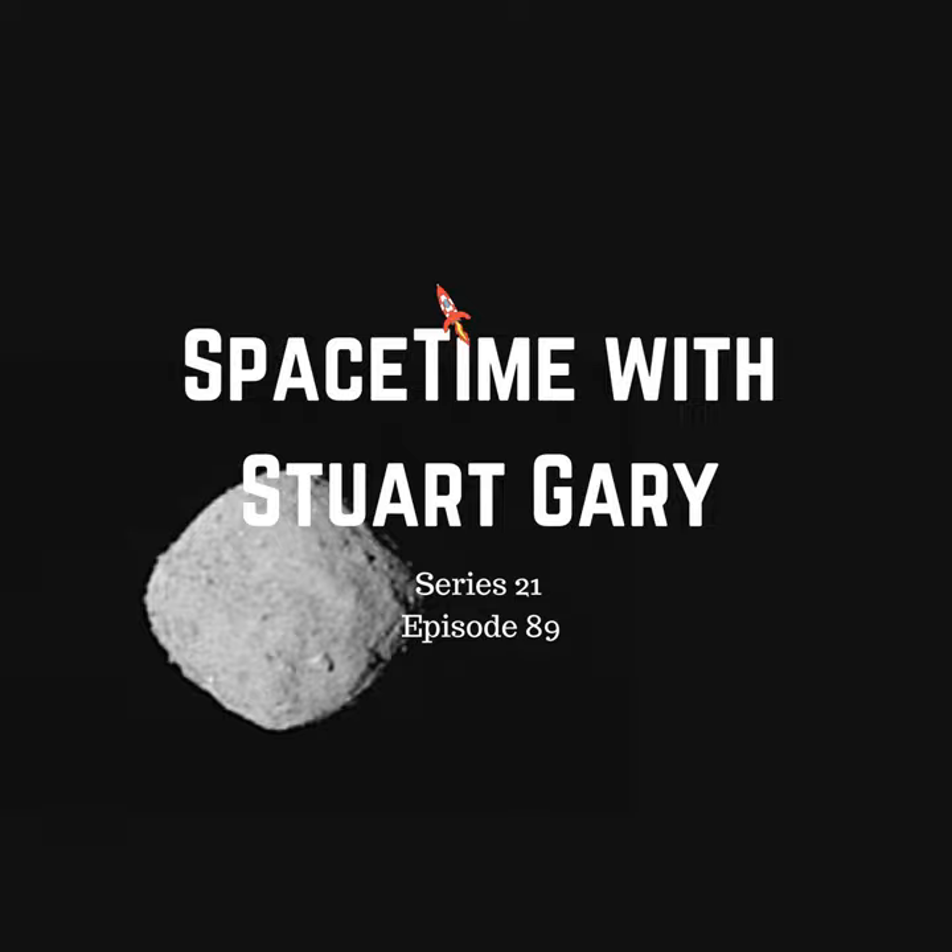Bennu is classified as a B-type carbonaceous asteroid, generally similar to C-type carbon asteroids, but with surface spectra suggesting anhydrous silicates, hydrated clay minerals, organic polymers, magnetite and sulfides.